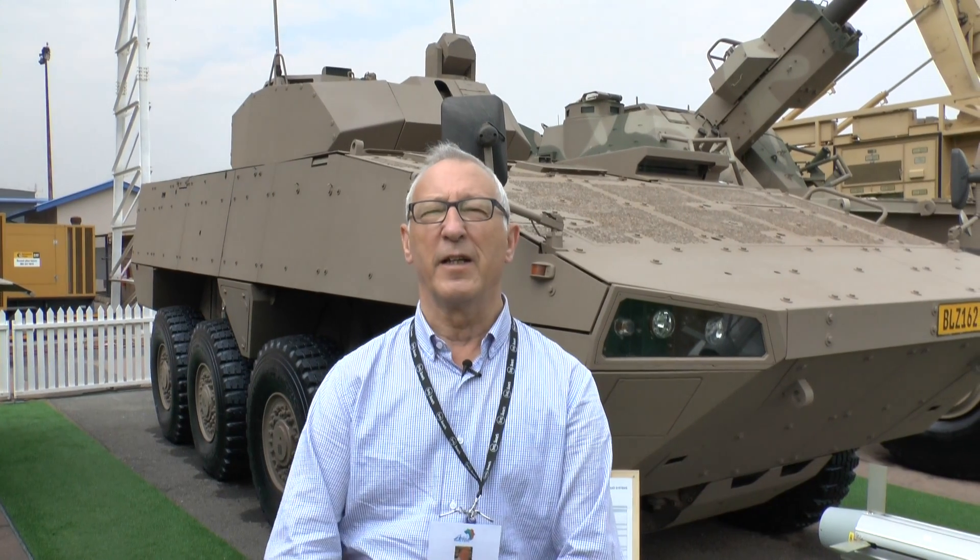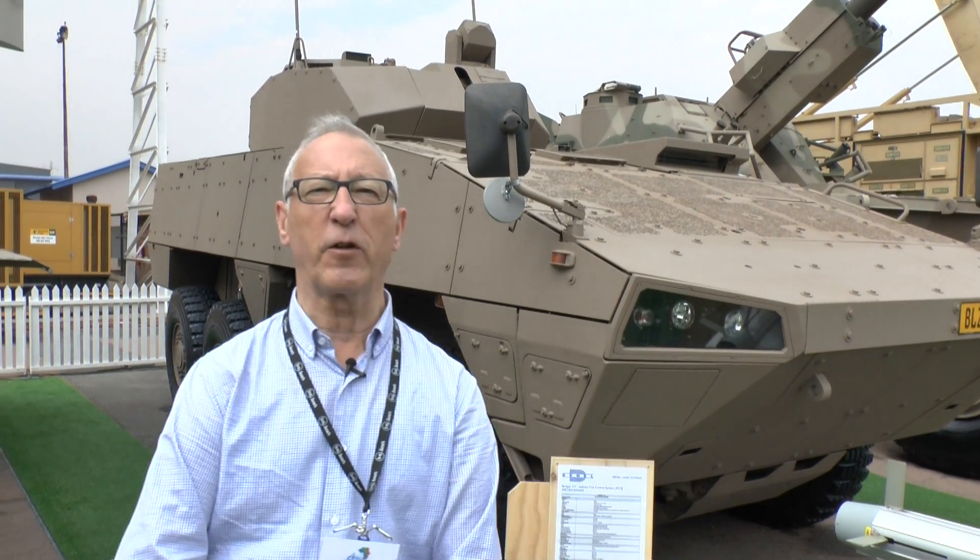For many years, the standard infantry fighting vehicle of the South African Army has been the Ratel. That's deployed in a number of versions, including 20mm, 90mm and missile.